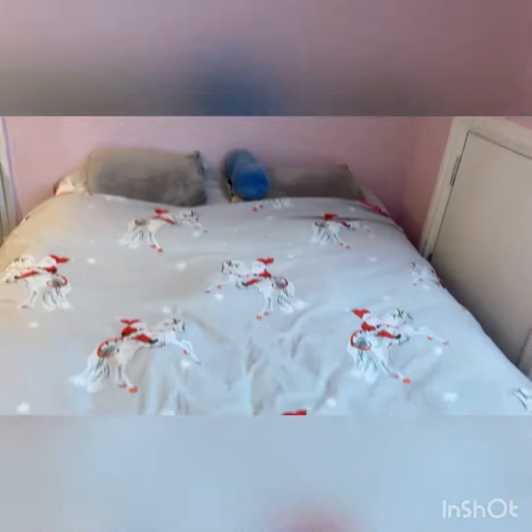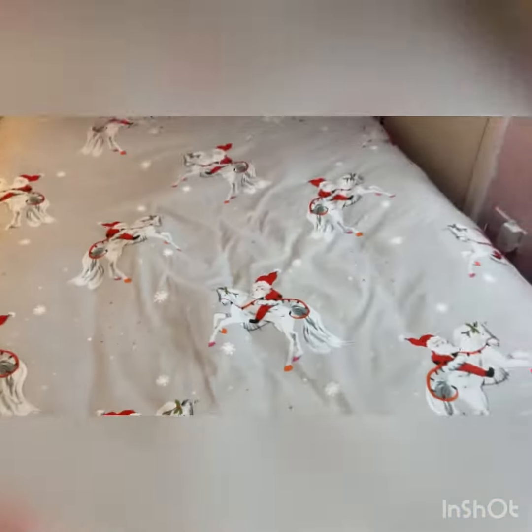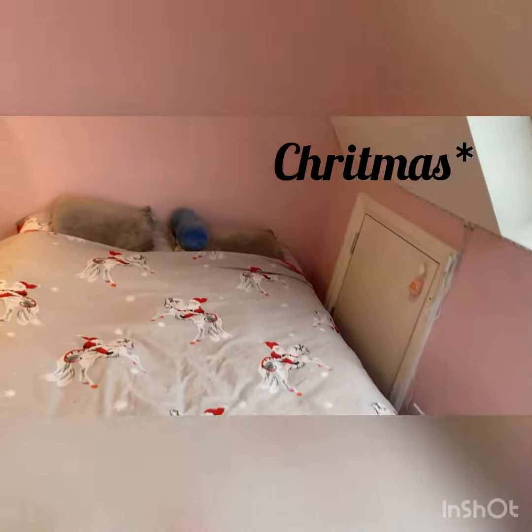Next we have my bed. So this is my bed. This is my room tour - I hope you guys enjoyed it! See you next video, bye!